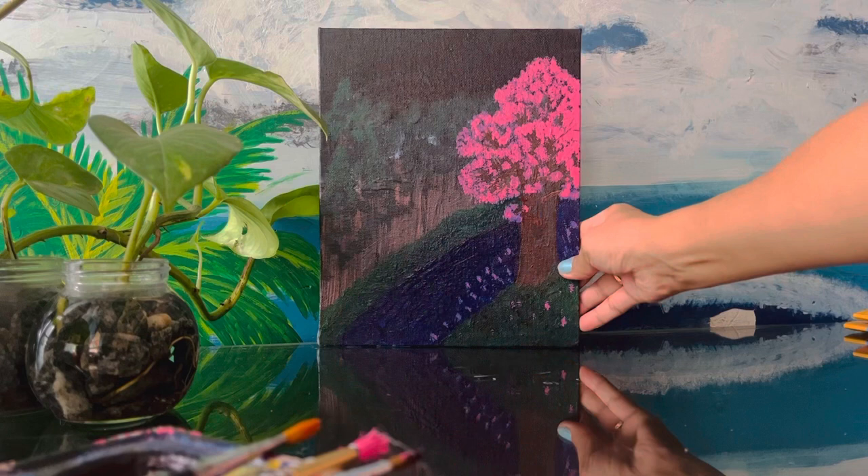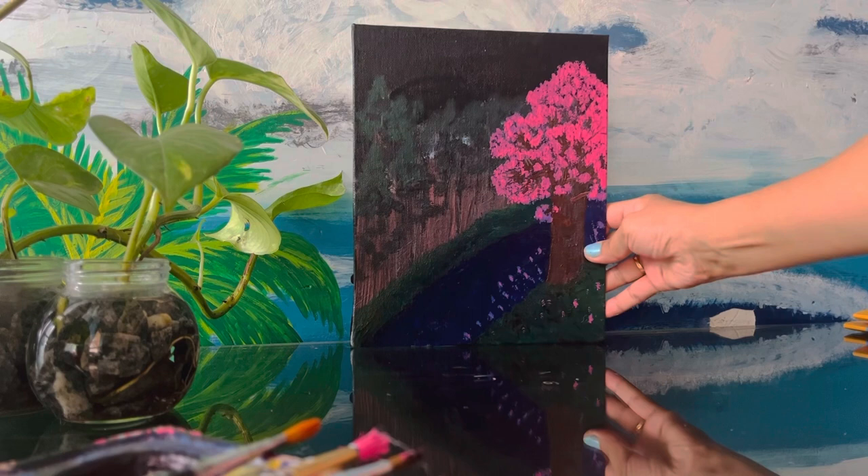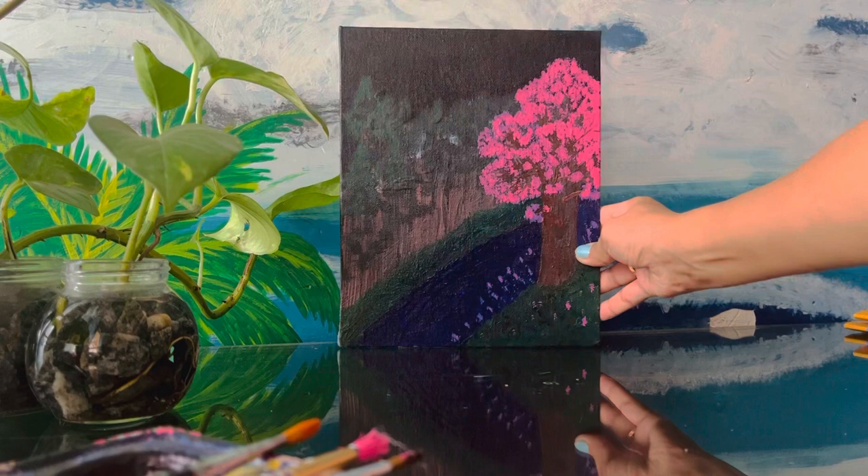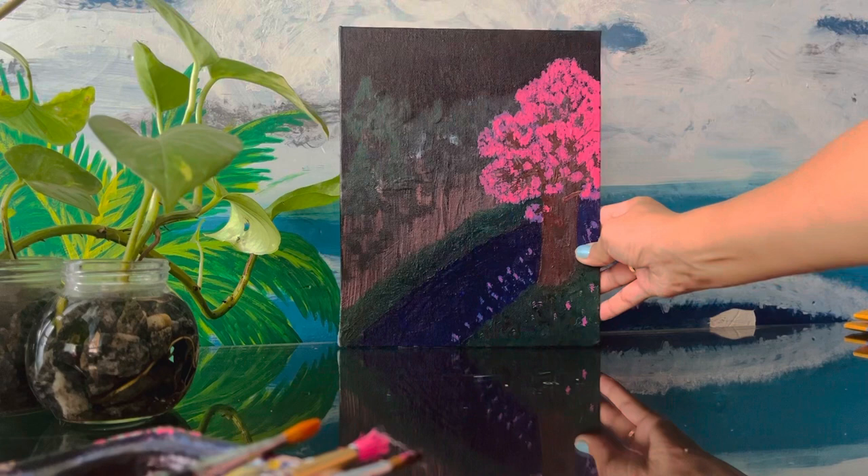And the second one — this one looks like that. Let me show you from a little bit nearer. You see that? This is how it looks, and let me put it in front for you.